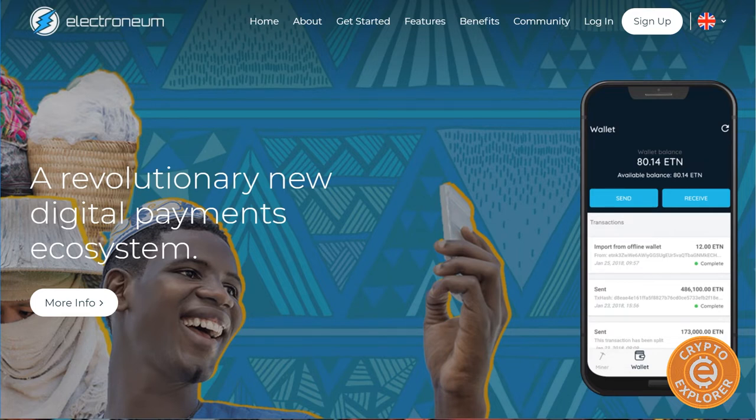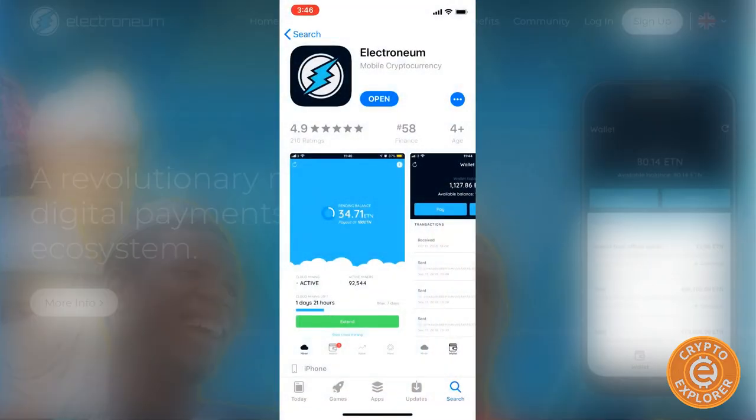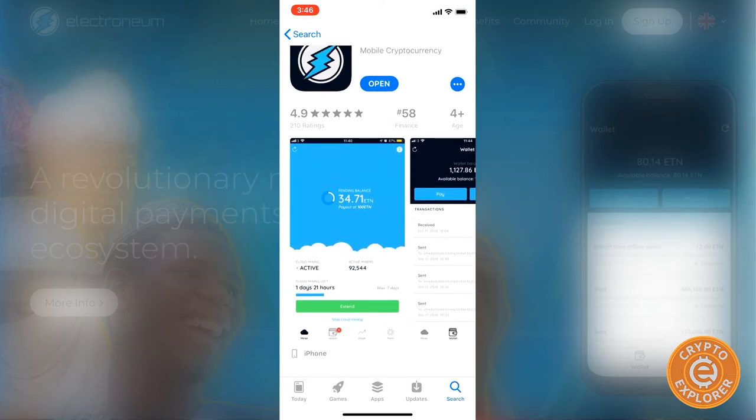The mobile mining is not really mining — it's kind of like a game where you check in every so often, and I'll show you in the app. In terms of what I thought it would be when it originally came out, it's not what I thought Electroneum would be as a cryptocurrency. Let's just get started.